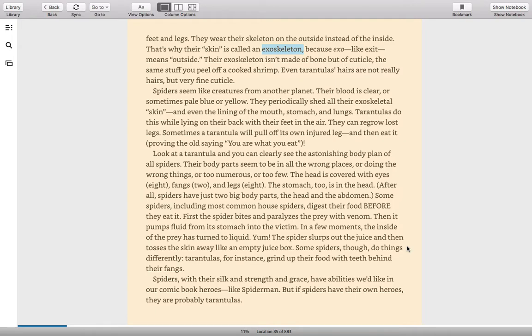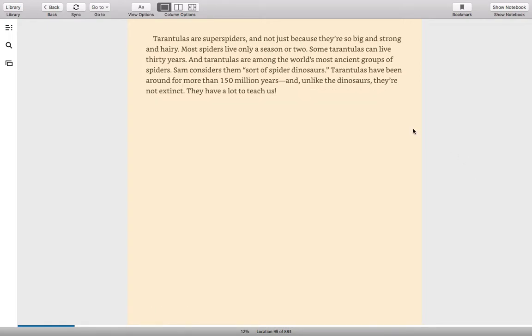Some spiders do things differently. Tarantulas, for instance, grind up their food with teeth behind their fangs. Spiders, with their silk and strength and grace, have abilities we'd like in our comic book heroes, like Spider-Man. But if spiders have their own heroes, they are probably tarantulas. Tarantulas are super spiders — not just because they're so big and strong and hairy. Most spiders live only a season or two. Some tarantulas can live 30 years, and tarantulas are among the world's most ancient groups of spiders. Sam considers them a sort of spider dinosaur. Tarantulas have been around for more than 150 million years, and unlike the dinosaurs, they're not extinct. They have a lot to teach us.